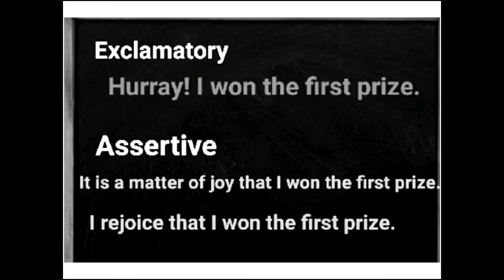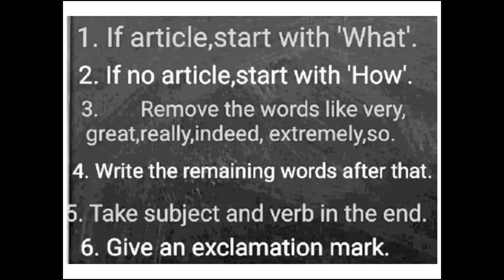For example, the exclamatory sentence 'It is a matter of joy that I won the first prize!' can be converted. This is the assertive form: 'I won the first prize.' The exclamatory version expresses strong feeling, while the assertive is a plain statement.